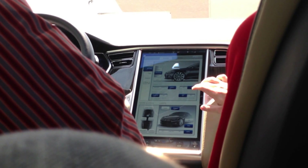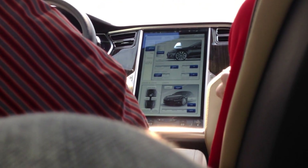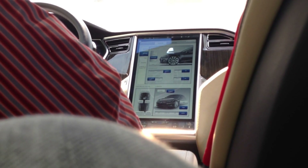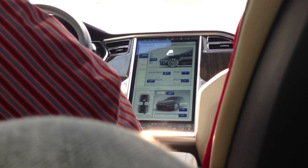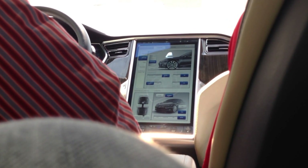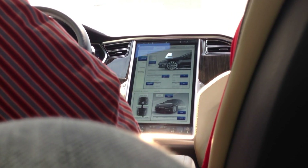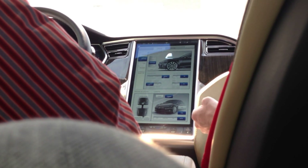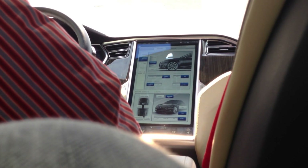We've got traction control and then creep function. What that is — in a gas powered car, it slowly pushes you forward when you take your foot off the brake pedal. We didn't originally have this in the car, but a lot of people wanted that more traditional feel. So we actually just sent it as an update — you didn't have to take it in.